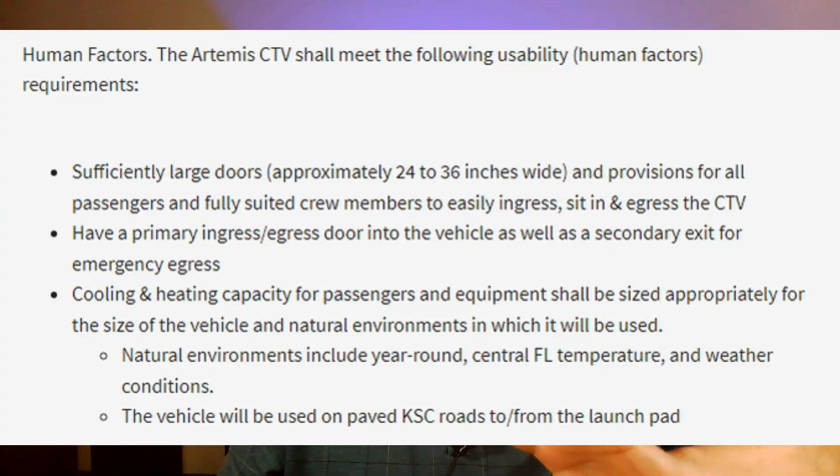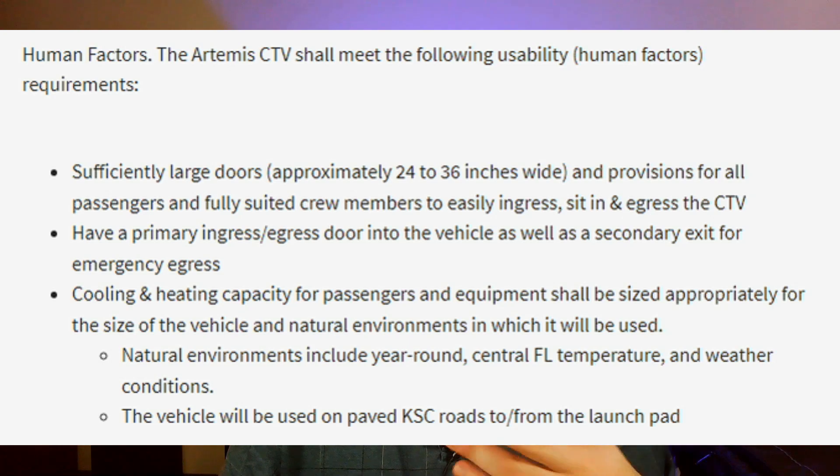They also had additional requirements, such as large enough doors for the passengers and fully suited crew to get in and egress, an in-and-out door, and an emergency exit door. They also had to be able to run the air conditioning. They got some questions and put together a Q&A. It had to be able to operate eight hours between charges, including sitting there essentially idling with the air conditioner running. It also had to have a 110-volt outlet to plug in other equipment.